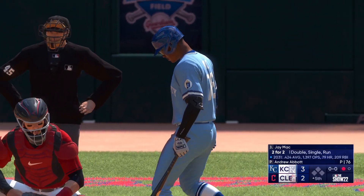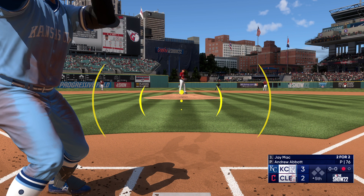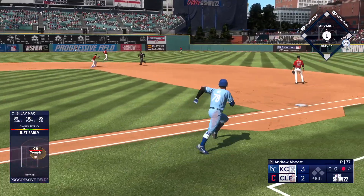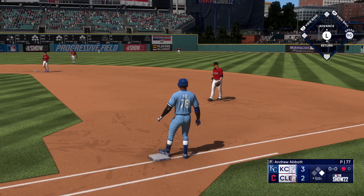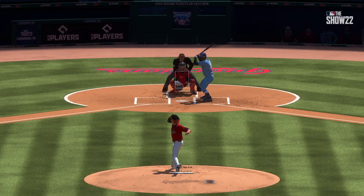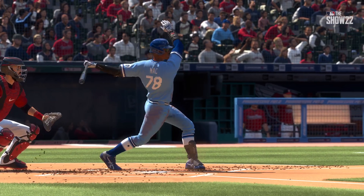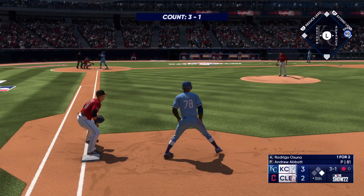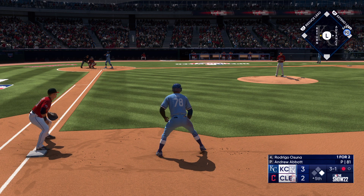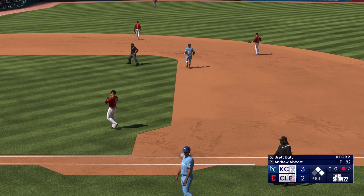One out, nobody on — next is the Royals catcher Jay Mack. A base hit up the middle, so a man aboard now with one away. Does a great job of staying in the big part of the field — there are a lot of hits there. The left fielder, Rodrigo Osuna, is next to hit — and he walked him. Pretty easy walk right there; last pitch wasn't even much to think about.